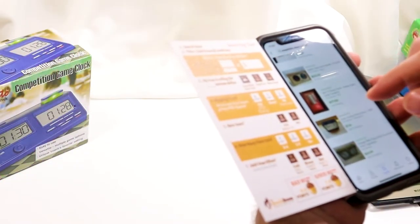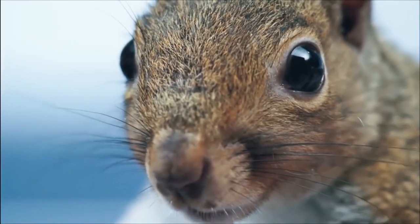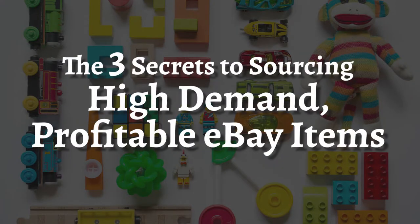In this video I'm gonna give you the three secrets you can use to tell the difference between a good nut and a bad nut. Then I'm gonna share a high-value sourcing tool you can use to test your items just like one of those squirrels. Let's get started with the three secrets to sourcing high-demand profitable eBay items.